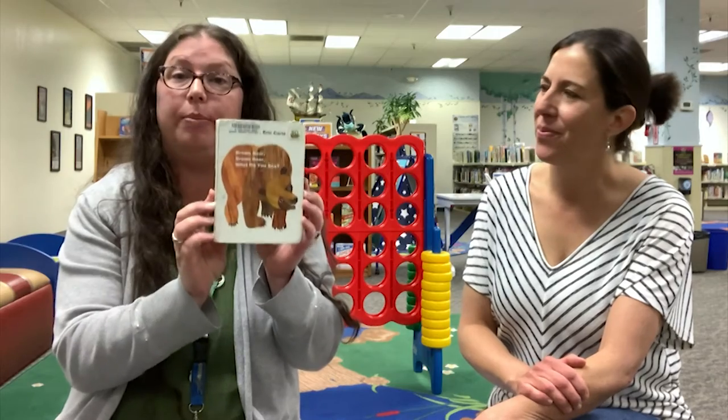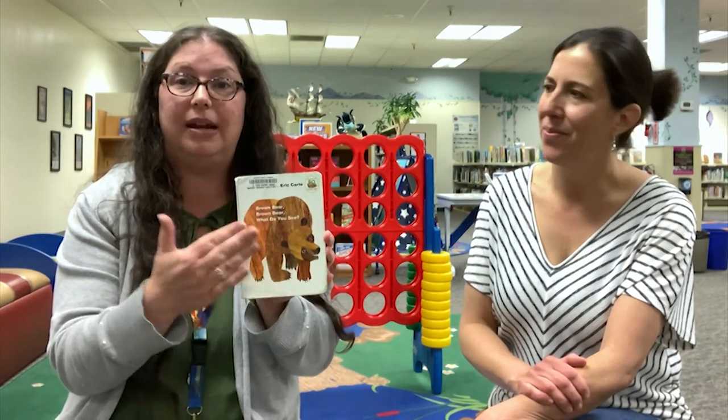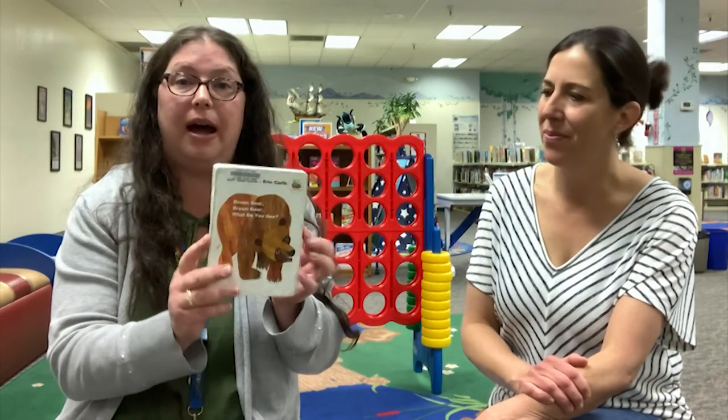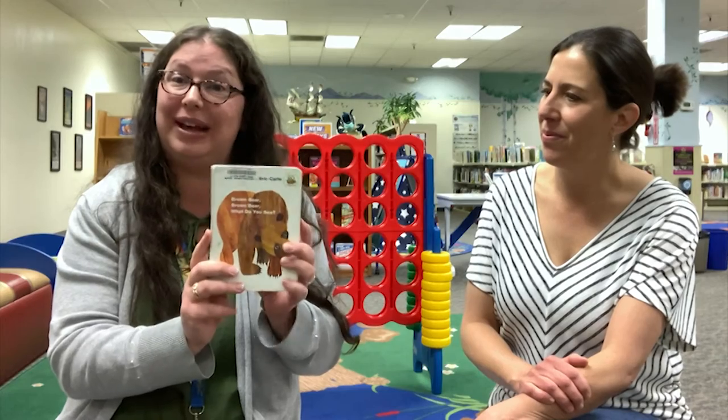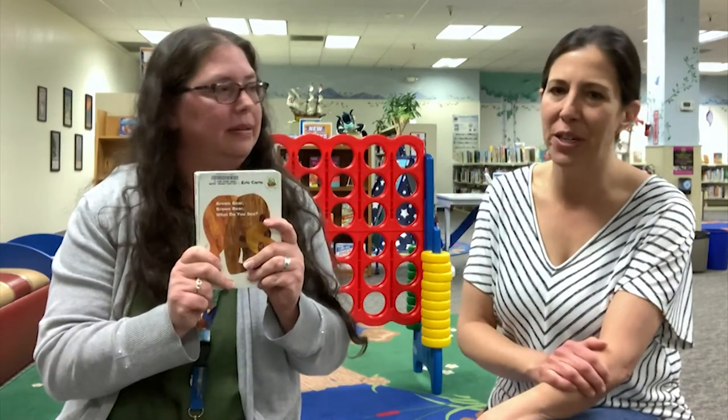My book today is a classic — it is Eric Carle's Brown Bear, Brown Bear, What Do You See? I love this book because it goes through colors and different shapes, and it's a good memory book. It actually helped my son learn his colors. It's very repetitive with a great rhyme — an oldie but a goodie for sure.